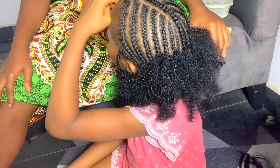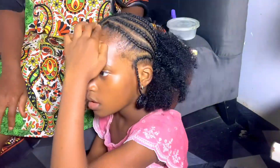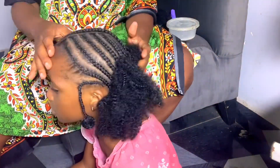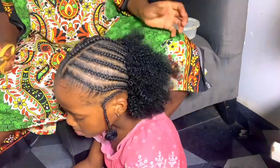My daughter was telling me that I should fold it, but I told her no. It is more beautiful like this than folding the kinky. So I just had to trim it a little bit.